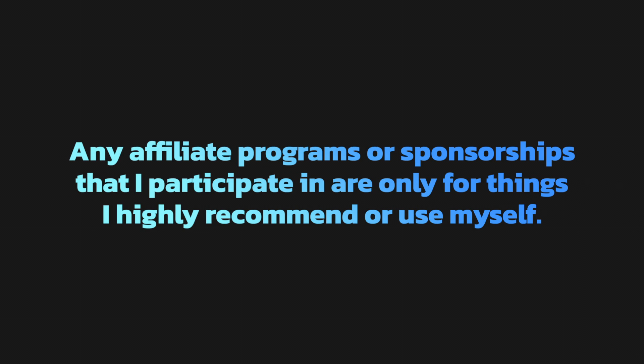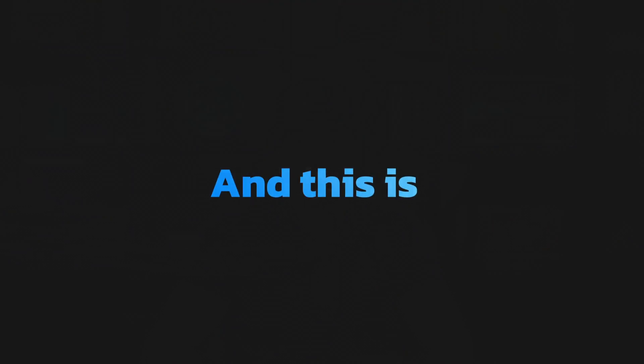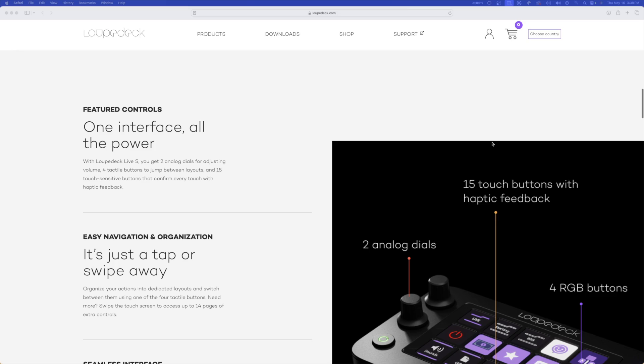I do want to thank Loupedeck for sponsoring this video. Speaking of sponsorships or affiliate programs, anything I participate in is only for products I highly recommend, use myself, and strongly believe can help any of you in your content creation journey. This is one of those products I walked away highly impressed with.